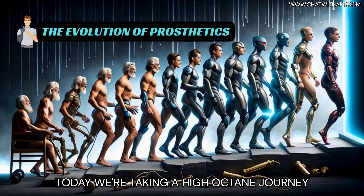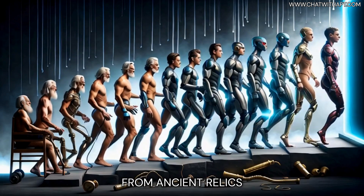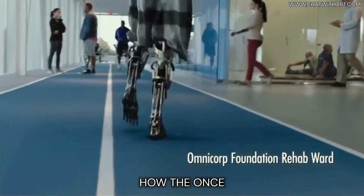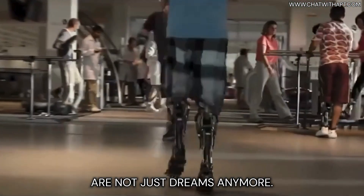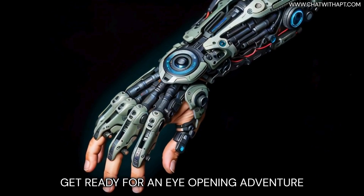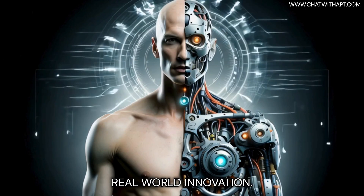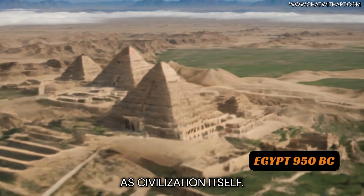Today we're taking a high-octane journey through the evolution of prosthetics, from ancient relics to futuristic marvels. We'll show you how the once fantastical ideas from cinema are not just dreams anymore — they're shaping the future of human ability and resilience. Get ready for an eye-opening adventure into the world of prosthetics, where imagination meets real-world innovation. The story of prosthetics is as old as civilization itself.